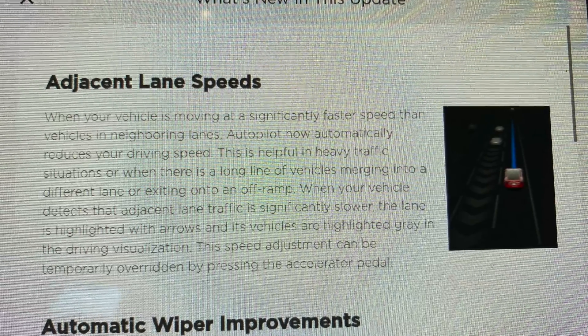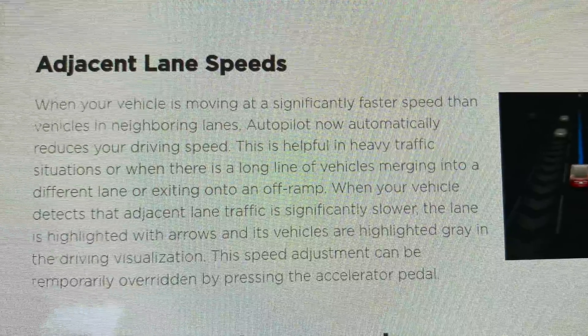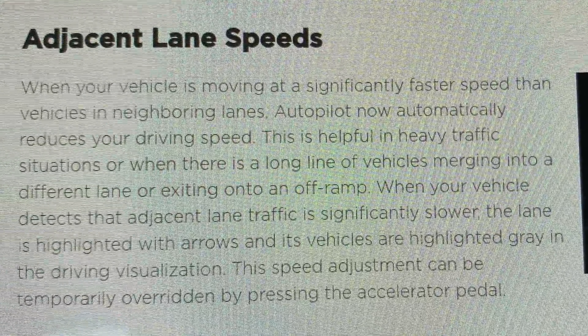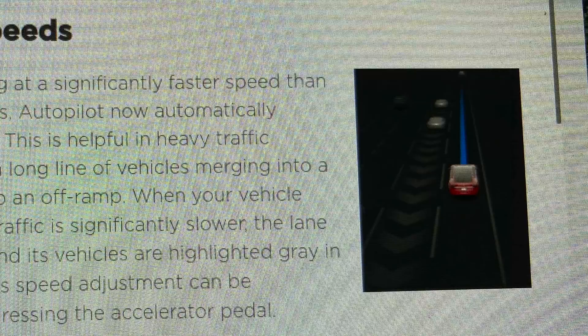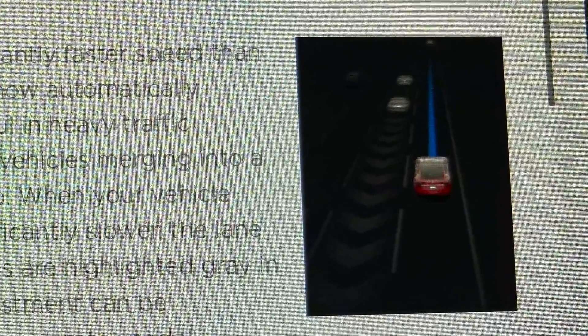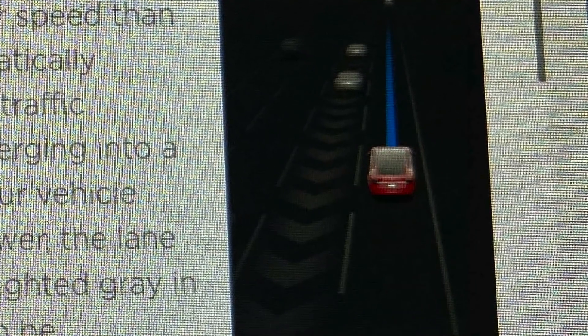As stated in the release notes, adjacent lane speeds is a feature in autopilot that reduces your speed when you're going significantly faster than the cars in the neighboring lanes. This will be useful when there is heavy traffic or a line of cars merging into a different lane or onto an off ramp. When the car detects a line of slower traffic, the lane is highlighted with arrows and the cars are highlighted in gray. If this feature kicks in while you're in autopilot, you can override it by stepping on the accelerator.